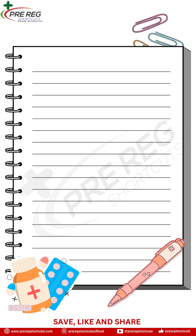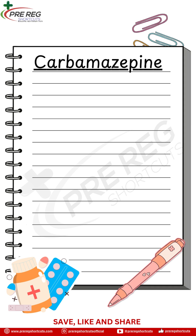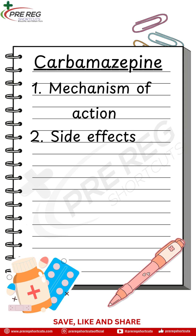Five things every pharmacy student should know about carbamazepine. One: how it works. It helps calm down overactive brain signals, which is why it's used for seizures and mood disorders like bipolar.